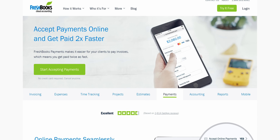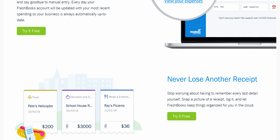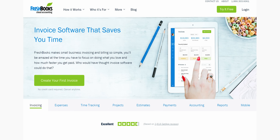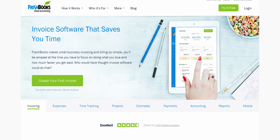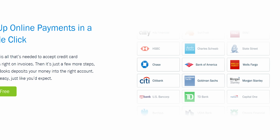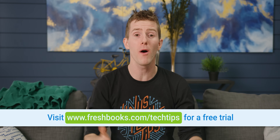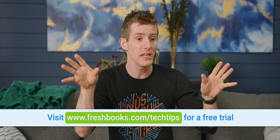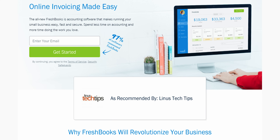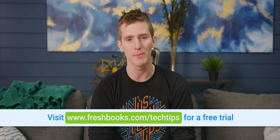FreshBooks is the small business accounting software custom-built for how you want to work. It's a simple way to be more productive, more organized, and to get paid faster. Whether you're a freelancer or small business owner, you can create and send professional-looking invoices in less than 30 seconds, set up online payments with a couple of clicks to get paid up to four days faster, and see when a client has seen your invoice. You even get access to FreshBooks's incredible support — you call them on the phone and someone actually picks up. For an unrestricted 30-day free trial, go to freshbooks.com/techtips and enter Linus Tech Tips in the How Did You Hear About Us section.